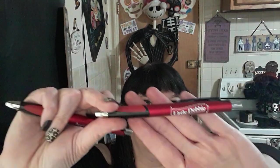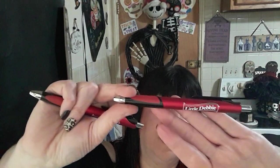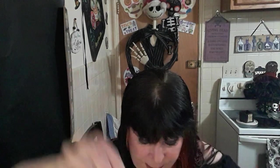My sister wanted more ink pens and magnets, so I grabbed her these two shiny red Little Debbie ink pens — their ink pens are really good quality. I also got three Drake's Snack Cake ink pens. Drake's is another subsidiary company of Little Debbie. So I've got Drake's ink pens and Little Debbie ink pens.